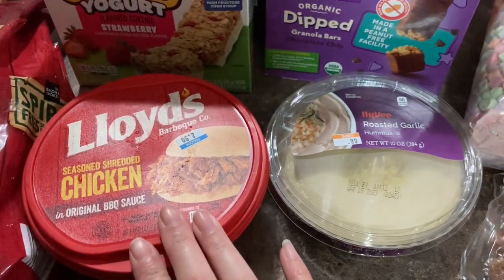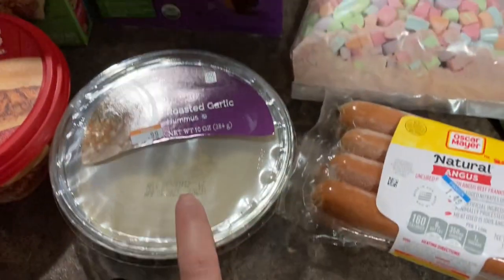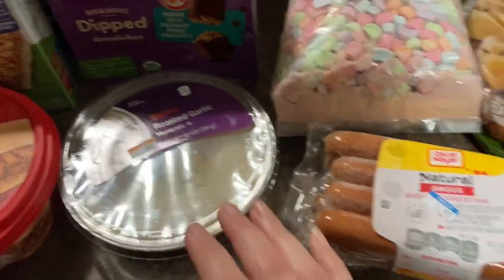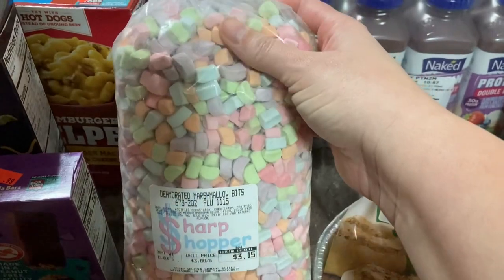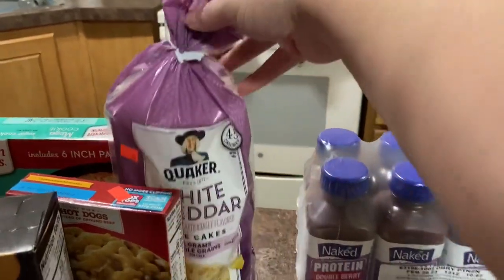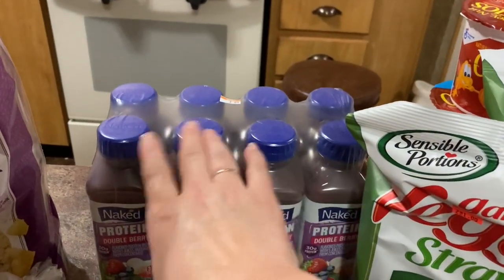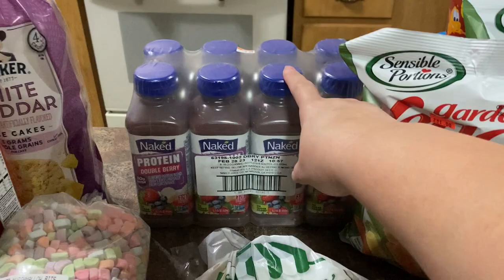Lloyd's Barbecue — we got the chicken one, $2.99. I know these typically go for about $7 now. We have some roasted garlic hummus and that is $0.99. Some natural Angus hot dogs, $1.49. He wanted some of the dehydrated marshmallows like what you find in Lucky Charms — his bag was $3.15. We got a thing of white cheddar rice cakes for $0.99. The Naked Juice was a really awesome deal — these are eight of them and they were $3.99. These at Walmart alone are like $3.98 for just one.